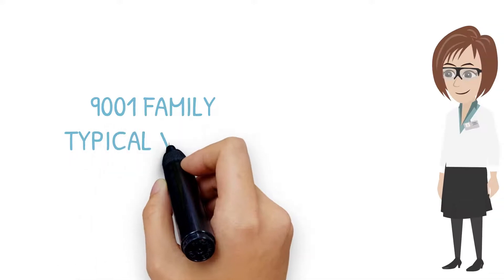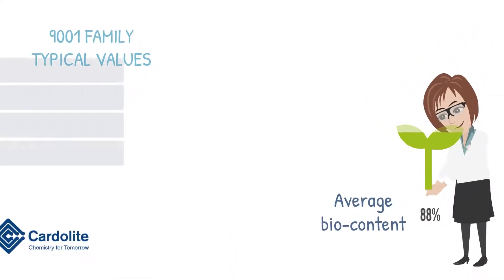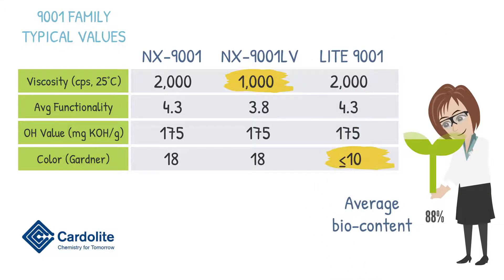We'll start by looking at the 9001 family. These are very high biocontent CNSL-based materials. NX 9001 is the standard grade, NX 9001LV is lower in viscosity, and Light 9001 is a lighter color version, but all three products provide similar performance.